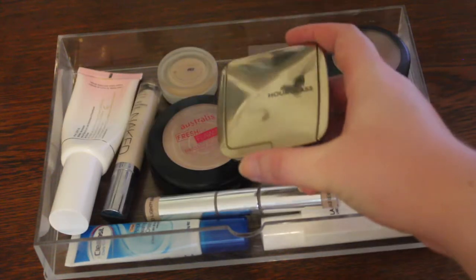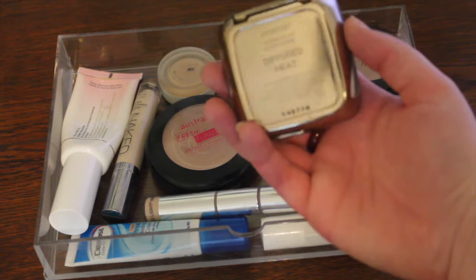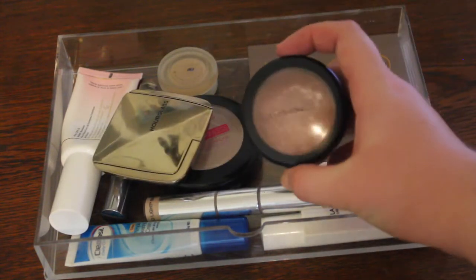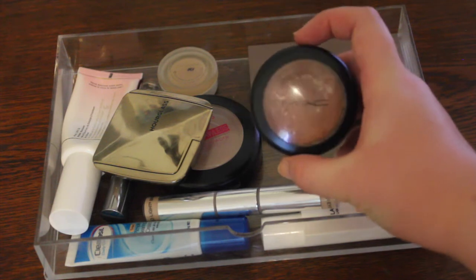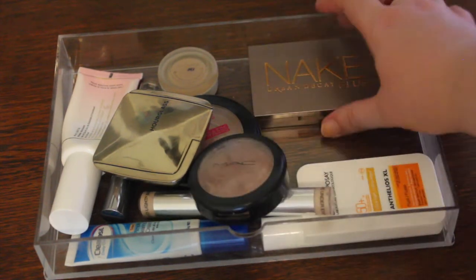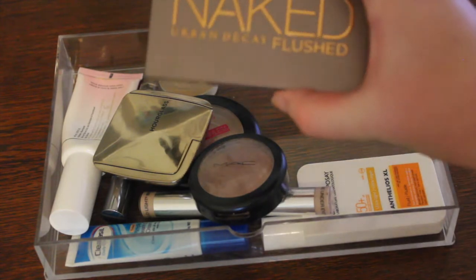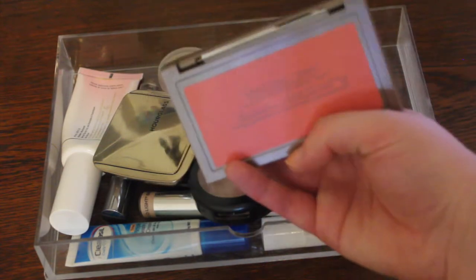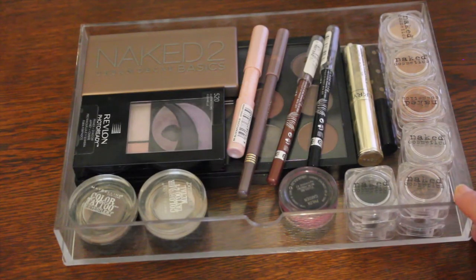I have the Astralis Fresh and Flawless Pressed Face Powder, the Hourglass Ambient Lighting Blush in Diffused Heat, the MAC Pro Longwear Blush in Baby Don't Go which I currently use as a bronzer and which is becoming quite empty, and lastly the Urban Decay Naked Flushed Palette in the colour String.